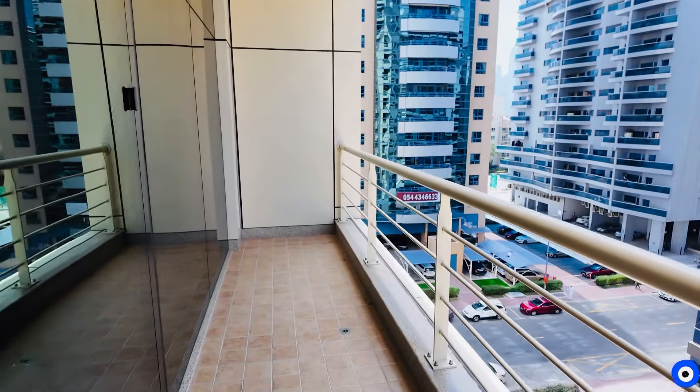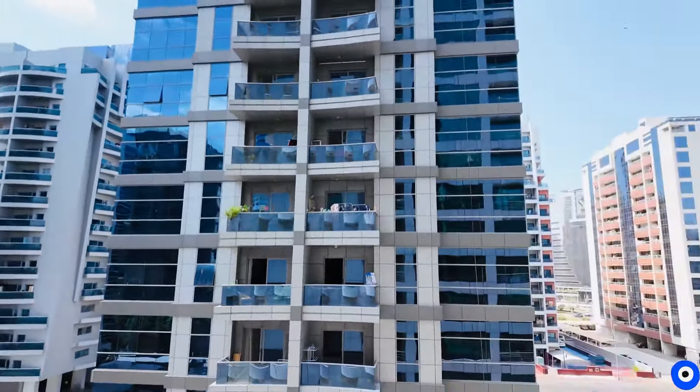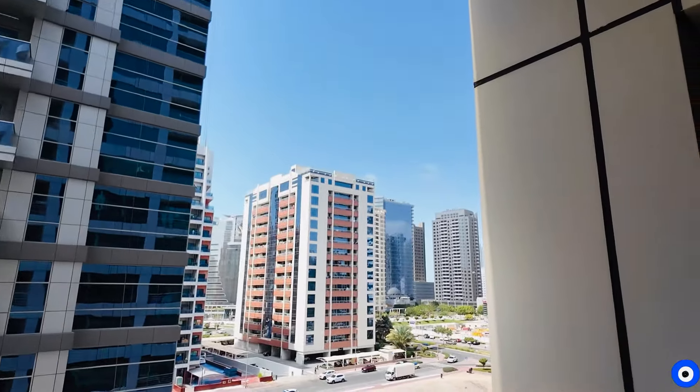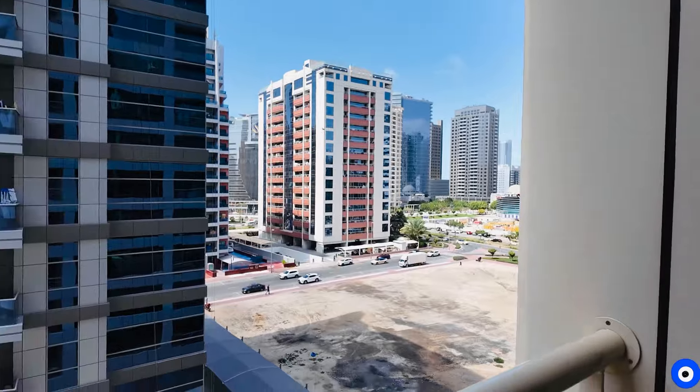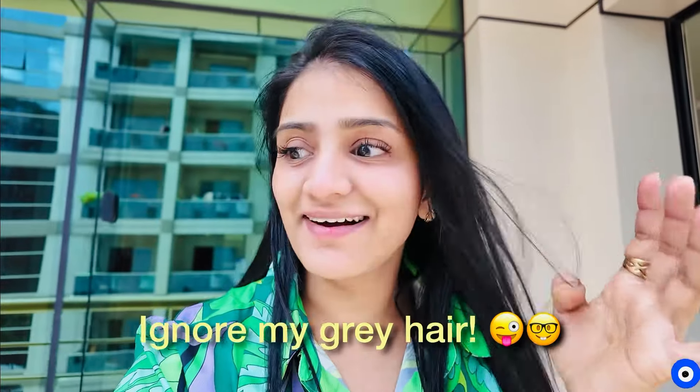It is a very big balcony. The view from the balcony is like this because it is the 5th floor, so the other buildings are visible above. We were previously living in Grand Valley on the 13th floor, so we had no buildings blocking our view. This is the 5th floor, but it is still very good.